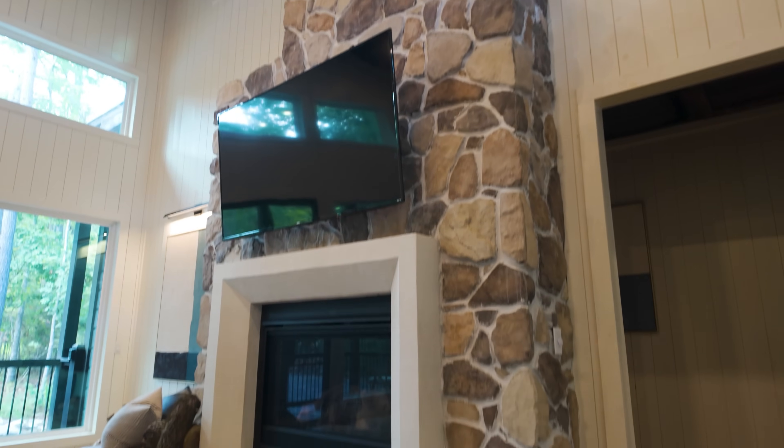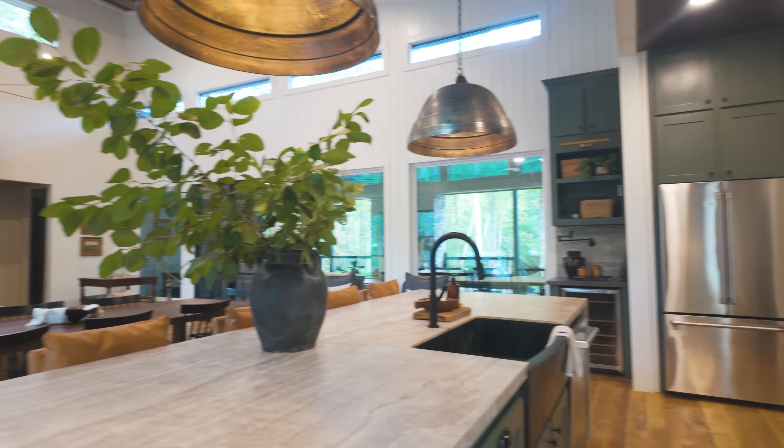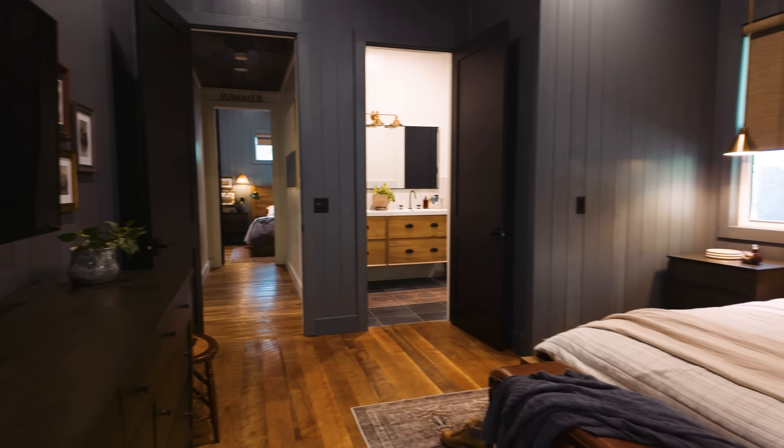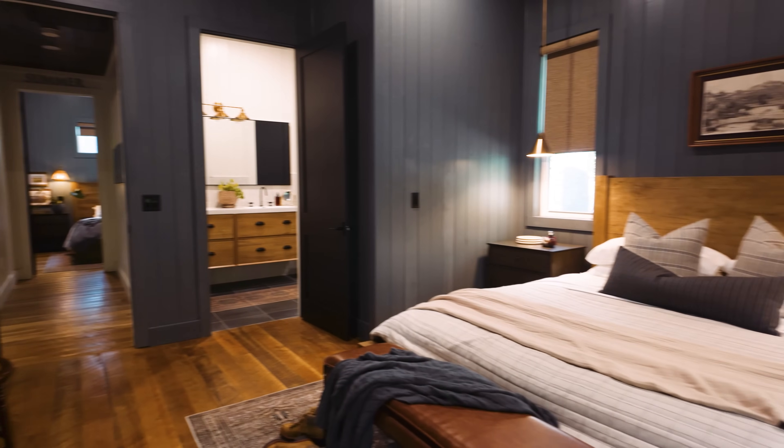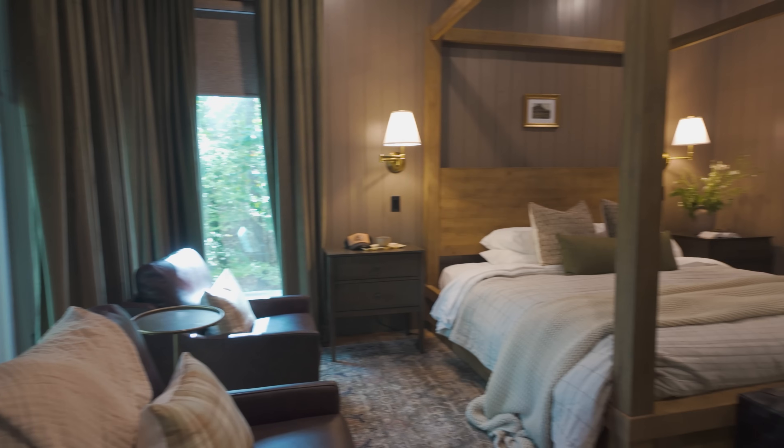My automatic feeling walking in is: I'm not leaving. I said the same thing at the lake house, so I guess the theme in these homes is that I just have to move in. When you're doing an Airbnb or a second home, you want to feel like it's home — you want to stay and cozy up with a book. The moody vibe is fresh and cozy, not too dark. It's definitely a gift that not all people have — making it moody but not dark and dim.